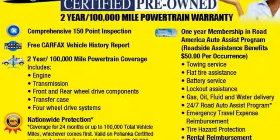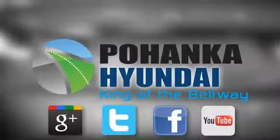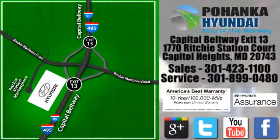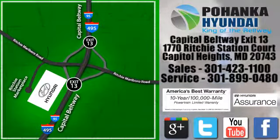Catch attention in this exceptional Rogue. Come and give it a test drive today. Visit Bohemia Hyundai, King of the Beltway, today. We're conveniently located on the Capitol Beltway at Exit 13, 1770 Ritchie Station Court in Capitol Heights, Maryland.